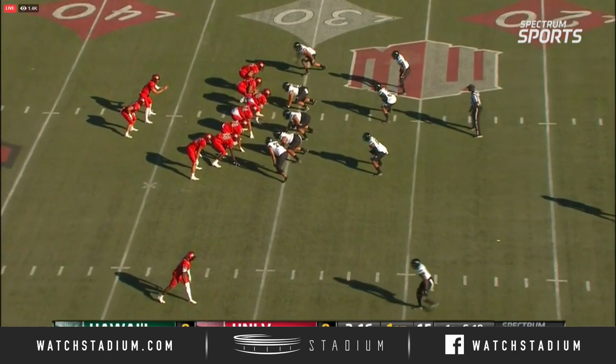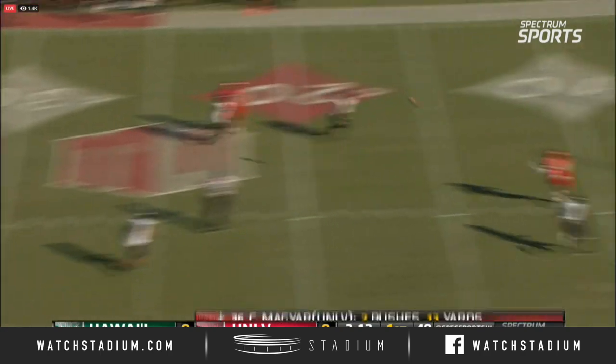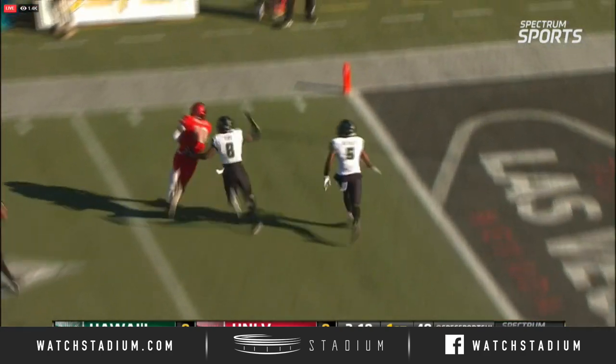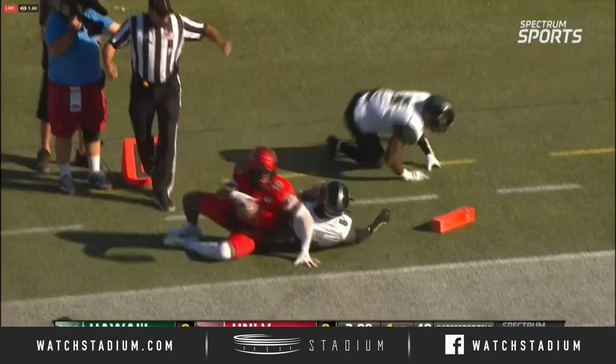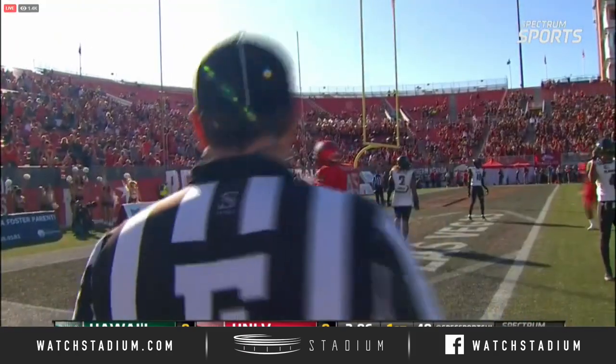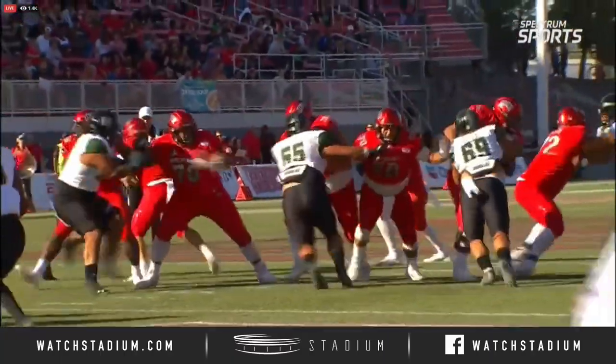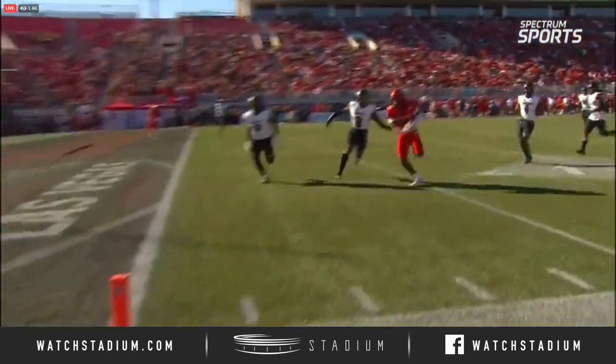He gets a first down. Rebels now first and ten. And look at the throw — wide open! Tylee Collins. Did he get in? They're ruling it a touchdown. 31-yard touchdown. Good run after catch, but the middle of the field is wide open, and that's that deep post.